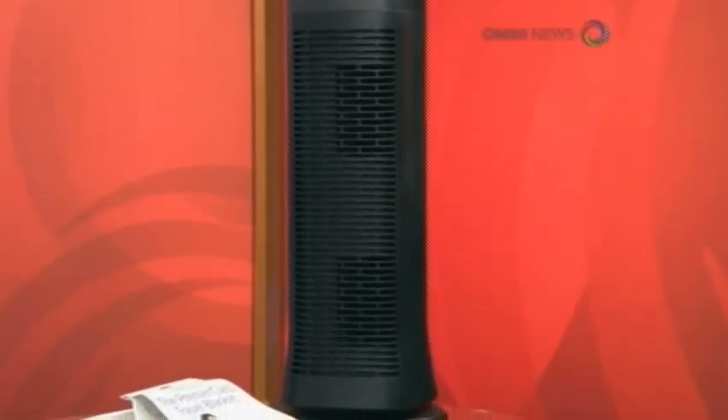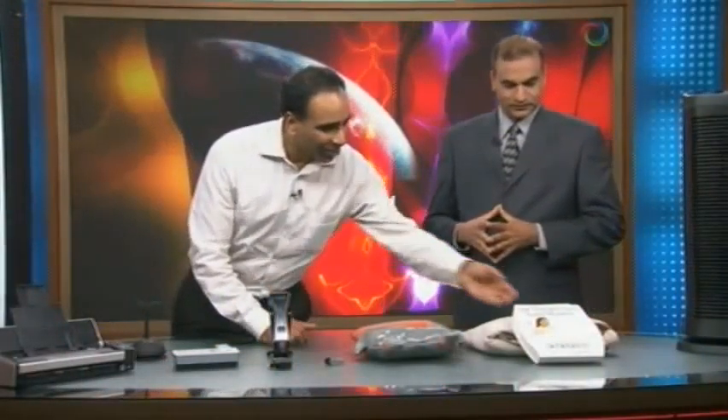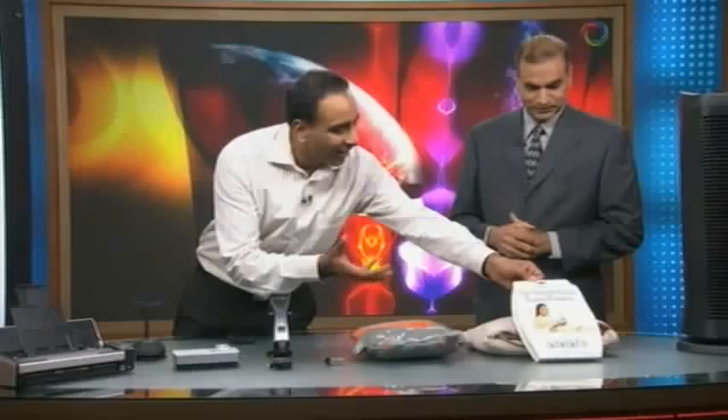So this unit can clean 400 square feet in 15 minutes. It's a bit hard to demonstrate here in the studio.